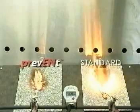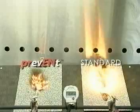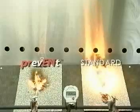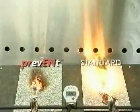As you can see with the standard cap sheet on the right, the flames spread quickly. With the Prevent product, flames are present only in the area where the fire source is available.